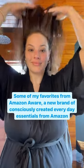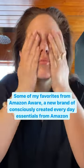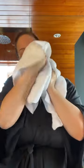Good morning! Today I want to share how I incorporate some of my favorites from Amazon Aware. I like to start by washing my face, quickly patting my face dry with this towel made of 100% organic cotton just before heading downstairs for my workout.